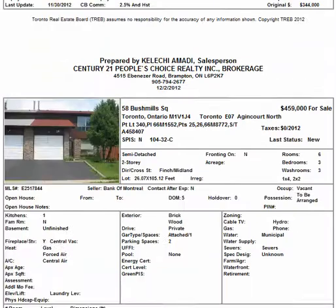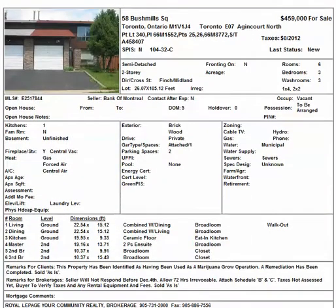The last one, but not the least, is 58 Bushmills Square in the Finch and Midland area — that's the Scarborough area — going for $459,000. I don't know why it's this high, because it's a semi-detached. The area must probably be good or something. It is a former grow-up, so I'm not sure why it's priced this high. If you're interested in any of these properties, please call me at 416-275-4408 or email me and we can make something happen. Thank you for checking out the video — have yourself a great week and have a good one.